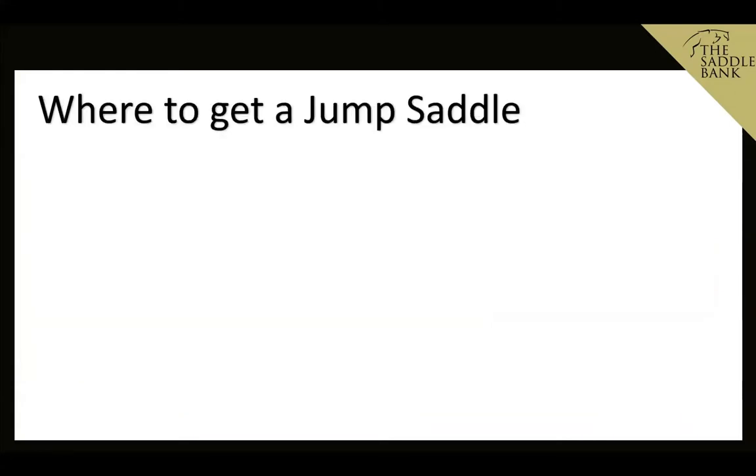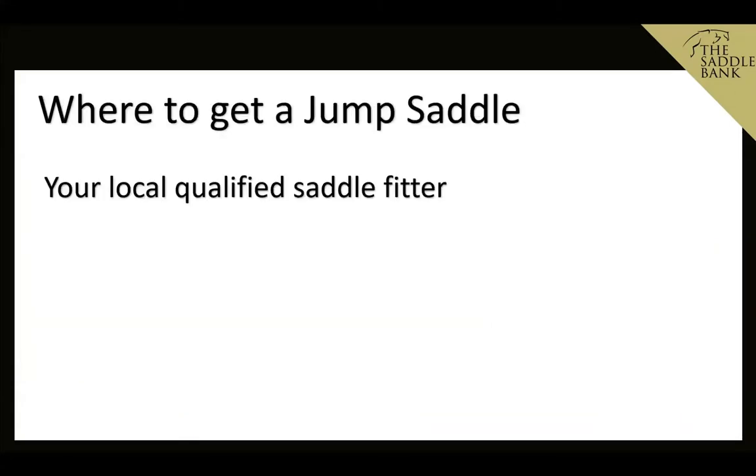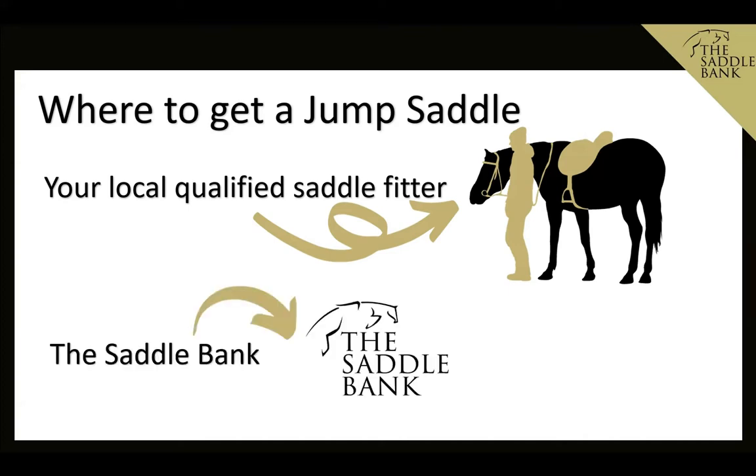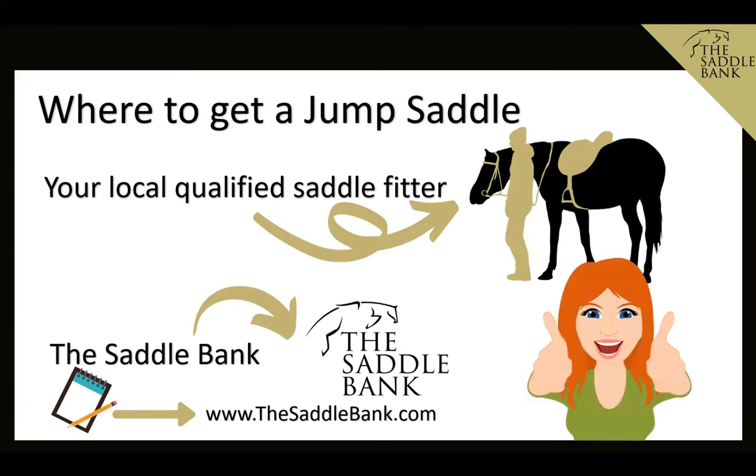So where can you get a jump saddle from? You can work with your local qualified saddle fitter who should be able to source and supply a suitable saddle for both you and your horse. Alternatively, you can check out the Saddle Bank — we've usually got a good range of new and nearly-new saddles available within the UK for trial, and we also ship worldwide. So if you're ready, let's take a look at the top 10 most popular jump saddles available on the market.